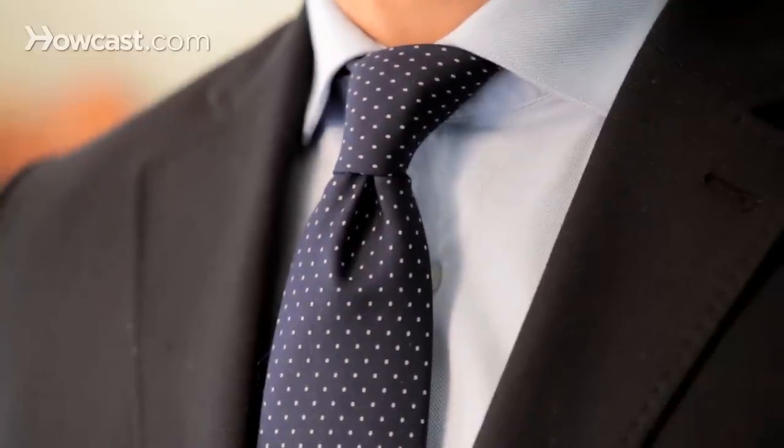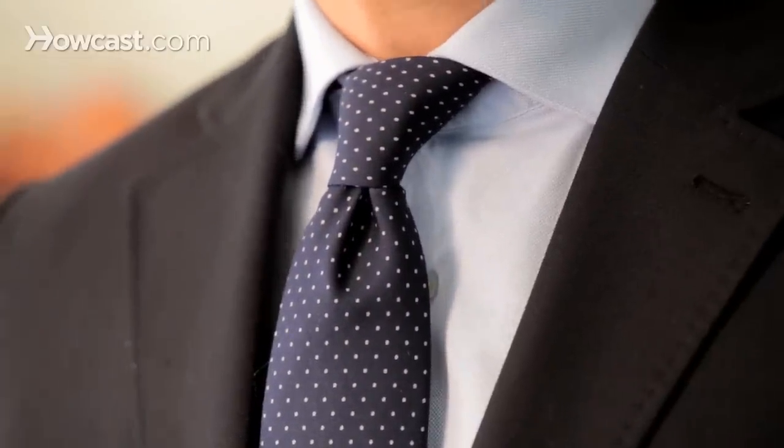With a long sleeve shirt, you can have quite a few options — probably a light blue or white, pink, or lavender color — that you're going to complete with a nice tie, maybe with a little bit of pattern if you have a solid shirt and a solid suit.